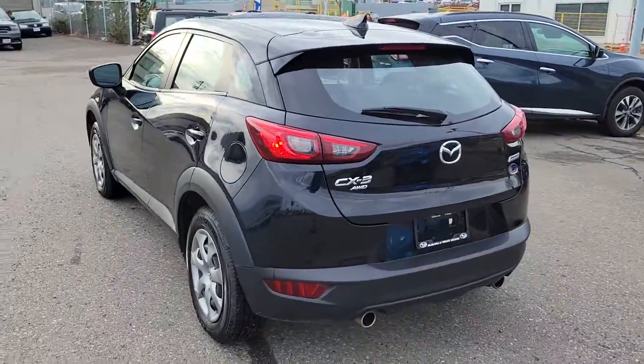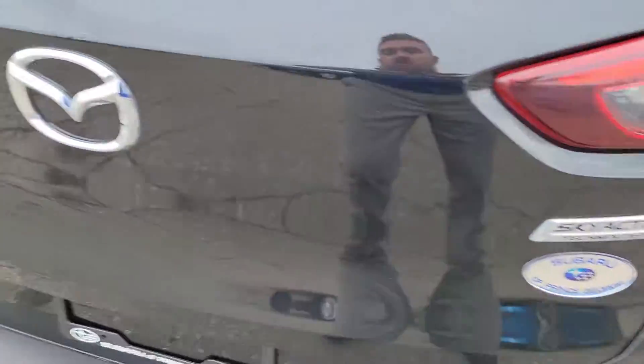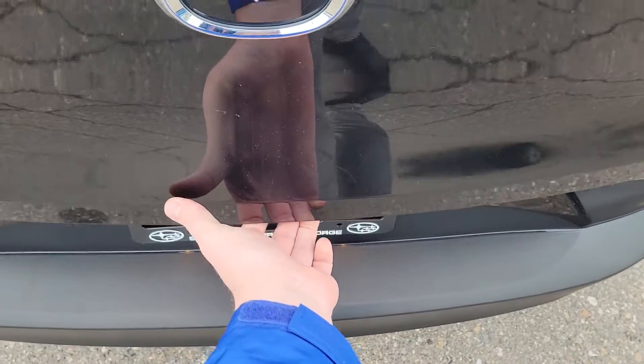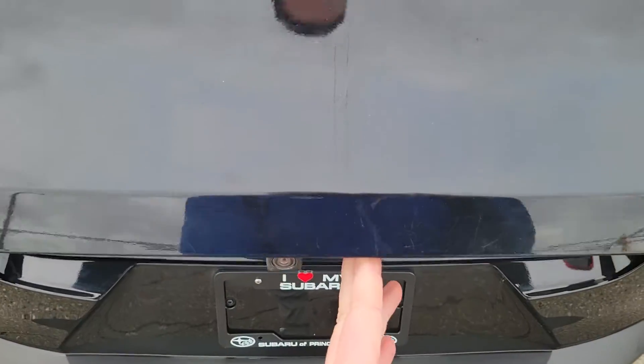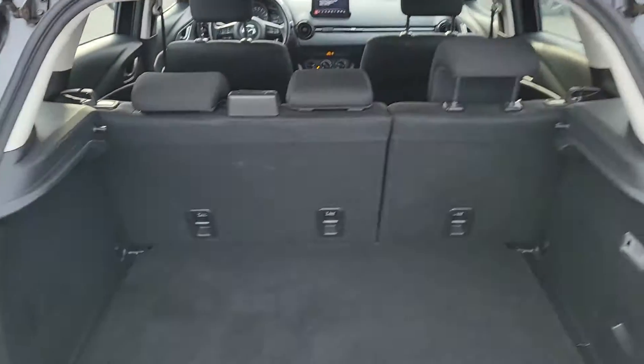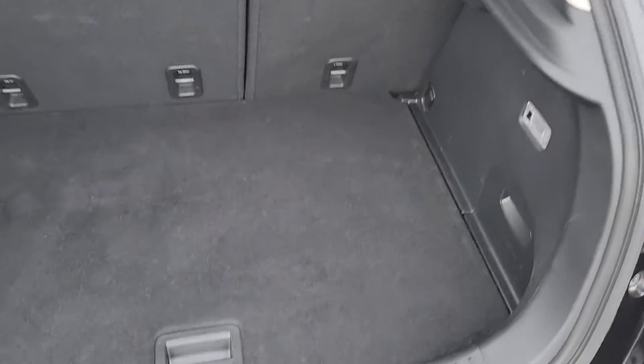Mazda's always made good quality vehicles. This has good ground clearance and great all-wheel drive. We have the Skyactiv technology. Now in the back of the CX-3, the button is just to the right of the main logo, next to the camera. There's about as much space as you'd expect for a small compact crossover, but underneath there's usable storage.